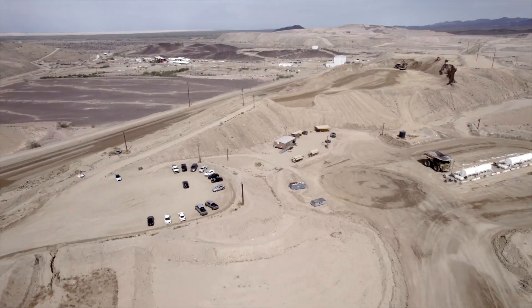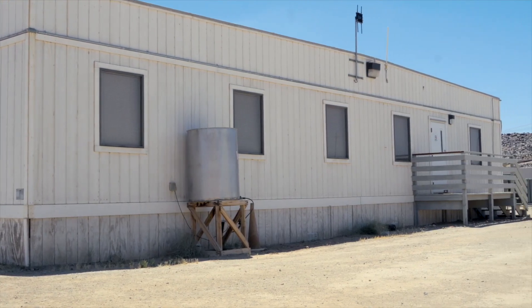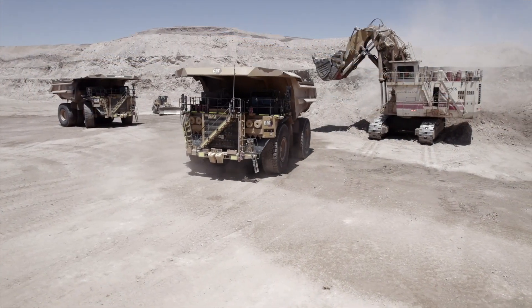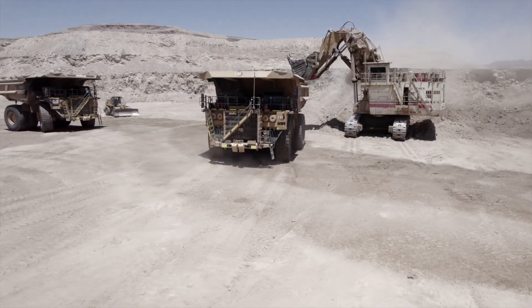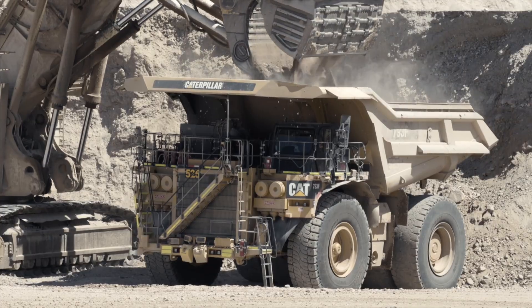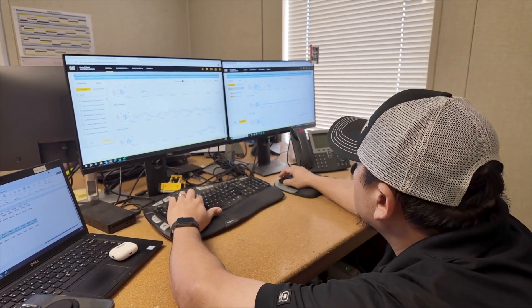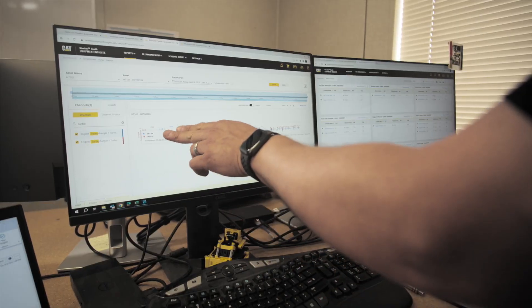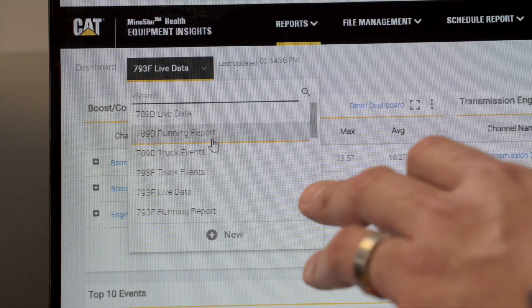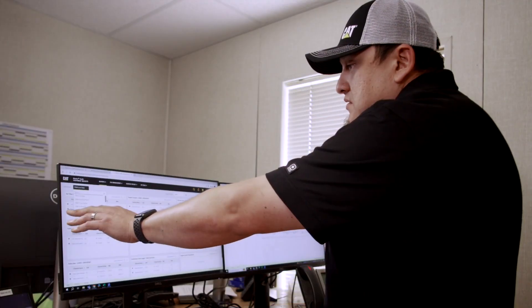Brian Hammond was already an advocate for predictive maintenance and planning when he became the mine manager. He was looking for a tool to help identify machine issues before they became big, expensive problems. That's when Mesquite turned to CAT MindStar Health Equipment Insights, HEI — the data visualization and reporting tool that empowers customers to monitor and use machine data to make informed maintenance decisions.